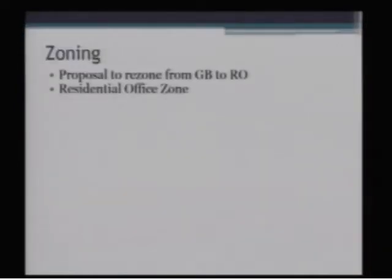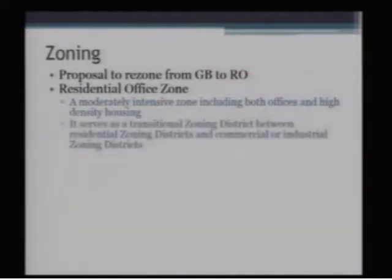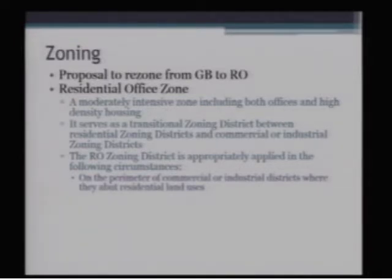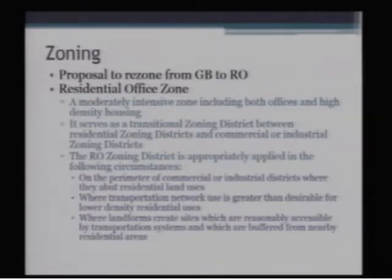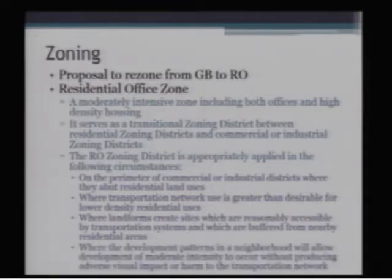In the zoning code, the Residential Office Zone is intended to be moderately intensive, includes both office and high-density housing. This is our transitional zone intended to be between commercial or industrial zoning districts and residential zoning districts. In this case we have General Business and Motor Business to the east of Mountain View, and it serves as a transition to Residential Office to the west, and then the R3, R2, and R4 zones within Indian Hills 6th further to the west. It's appropriately applied on the perimeter of commercial or industrial districts where they abut residential land uses, where transportation network use is greater than desirable for lower-density residential uses, where land forms create sites reasonably accessible by transportation systems and buffered from nearby residential areas, and where development patterns will allow moderate intensity without adverse visual impact or harm to the transportation network.